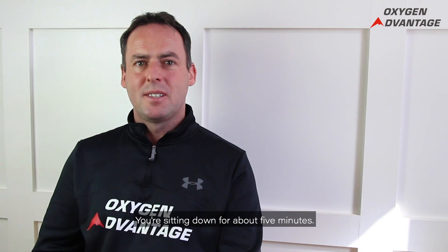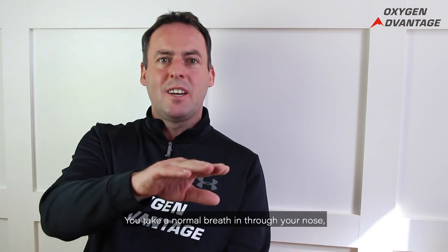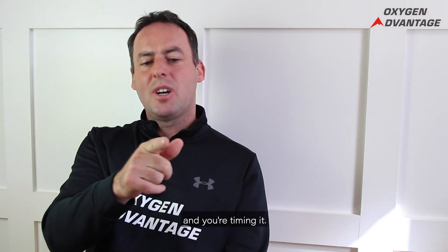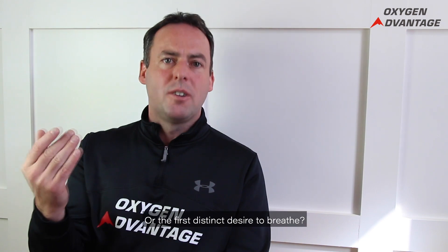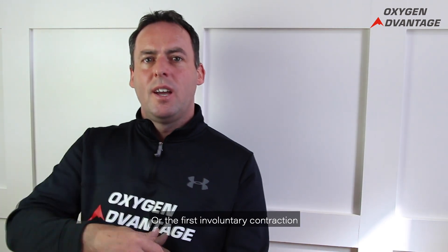The Body Oxygen Level Test is as follows. You sit down for about five minutes with a watch or timer. You take a normal breath in through your nose, a normal breath out through your nose, then pinch your nose with your fingers and start timing. You measure how long it takes until you feel the first stress to breathe or the first distinct desire to breathe.